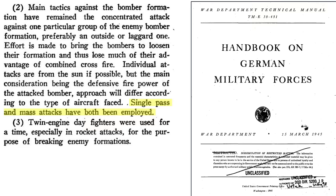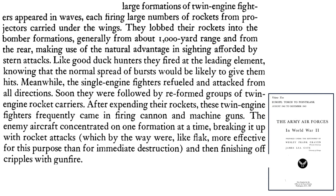Twin-engine fighters were adopted for rocket attacks. This page from a 1983 Office of the Air Force historical document titled The Army Air Forces in World War II, Volume 2, describes a typical rocket attack. Large formations of twin-engine fighters lobbed rockets into the formation from around a thousand yards, attacking from the rear. Rear stern attacks were more accurate in estimating the rocket's detonation range, and low to no deflection shot is needed for accuracy. Aim for the formation. Single-engine fighters can attack the stragglers once rockets are expended; the twin-engine fighters can then attack the bombers with their guns. Concentrate attacks on one formation at a time — break it up with rockets and then attack the stragglers with gunfire.